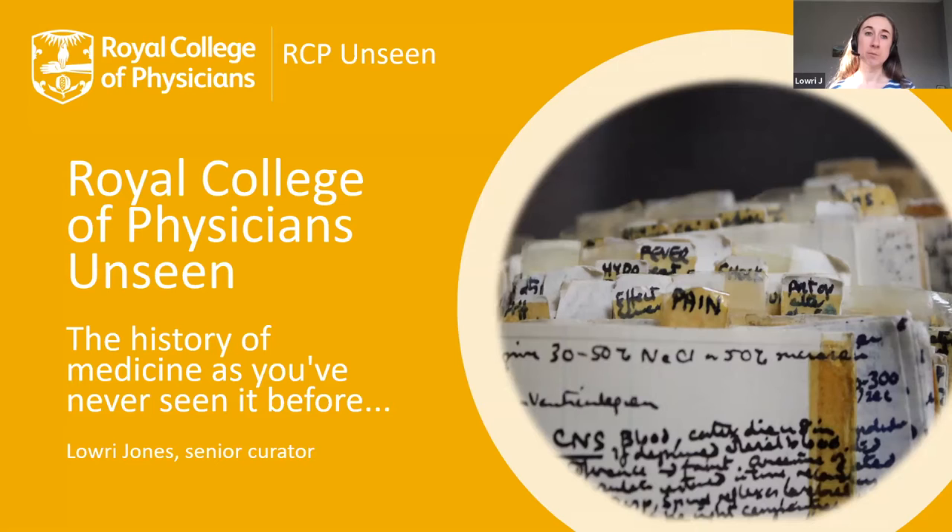The collections range from rare books and artworks to medical instruments, silverware, letters, and manuscripts. In more normal times, these things would be available for research and displayed around our Regent's Park building, and they're also used in our active exhibition and events programme. But as you've probably noticed, these aren't normal times.